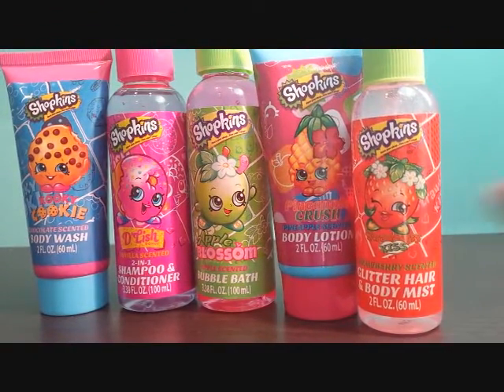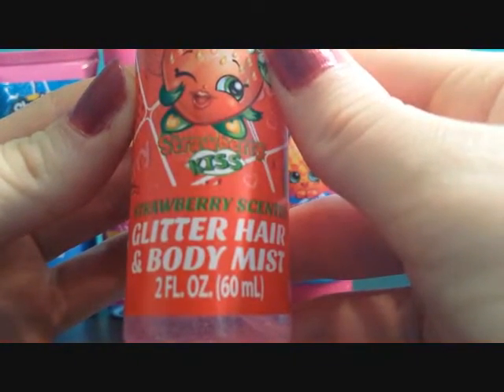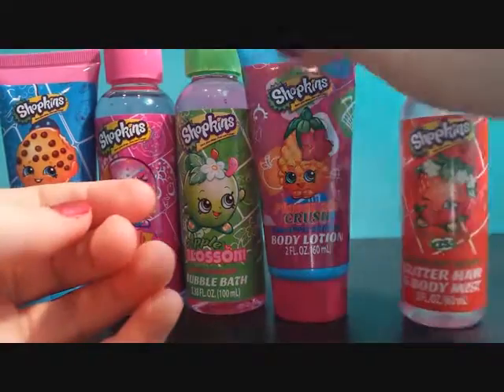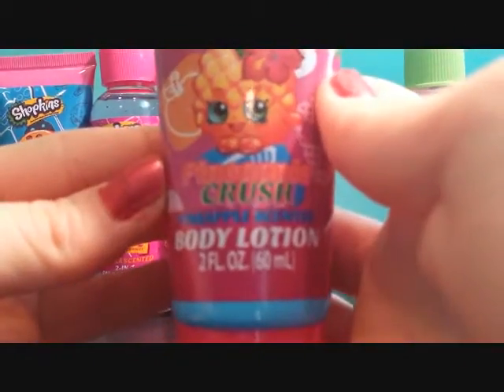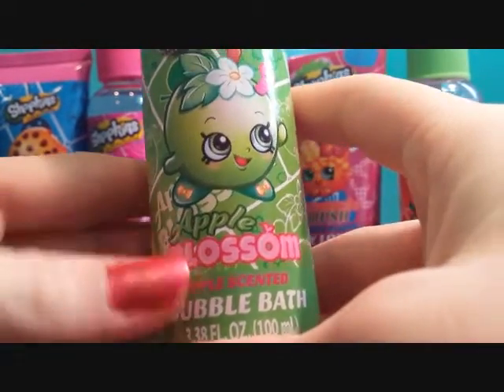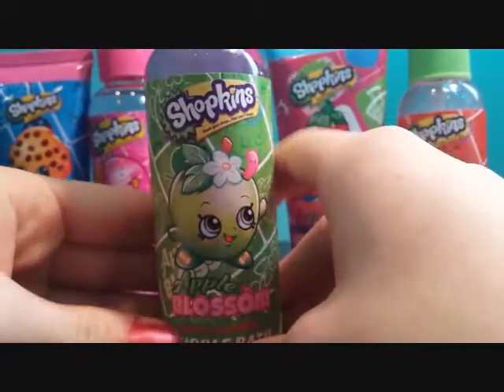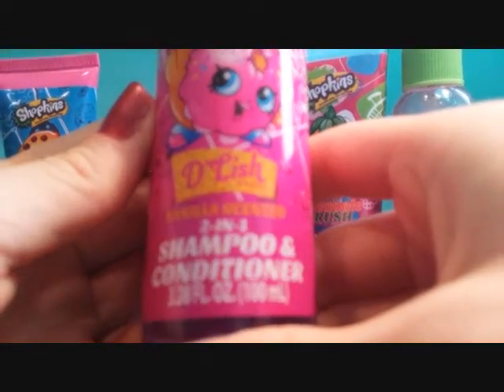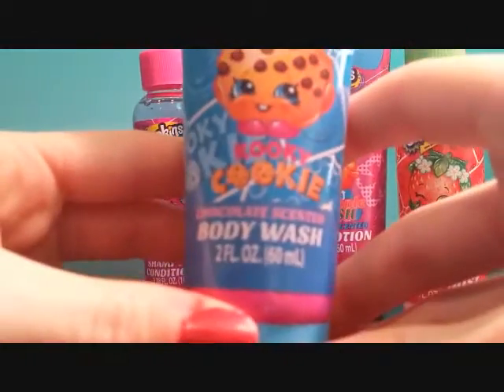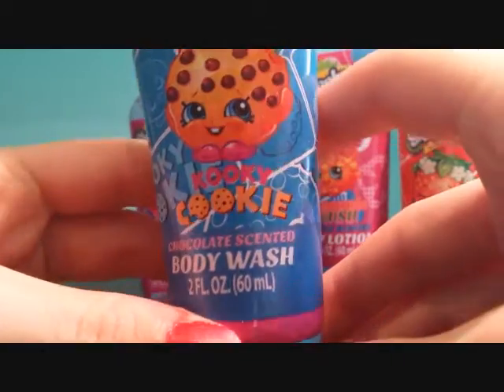This 5 piece set comes with: a Strawberry Scented Glitter Hair and Body Mist with Strawberry Kiss on the front; Pineapple Scented Body Lotion with Pineapple Crush on the front; Apple Scented Bubble Bath with Apple Blossom on the front; 2-in-1 Shampoo and Conditioner with Delish Donut on the front; and 2-in-1 Shampoo and Chocolate Scented Body Wash with Cookie Cookie on the front.